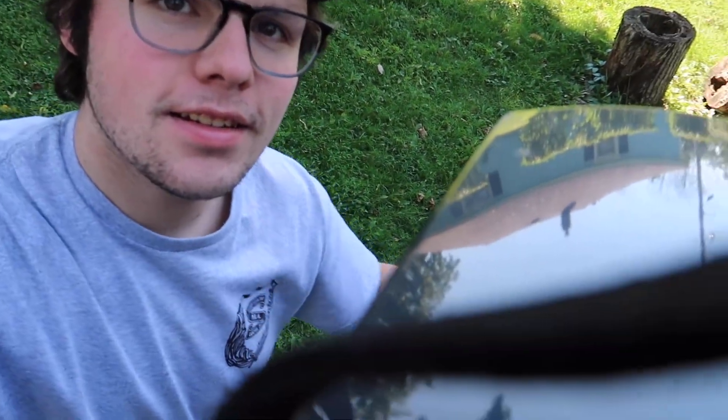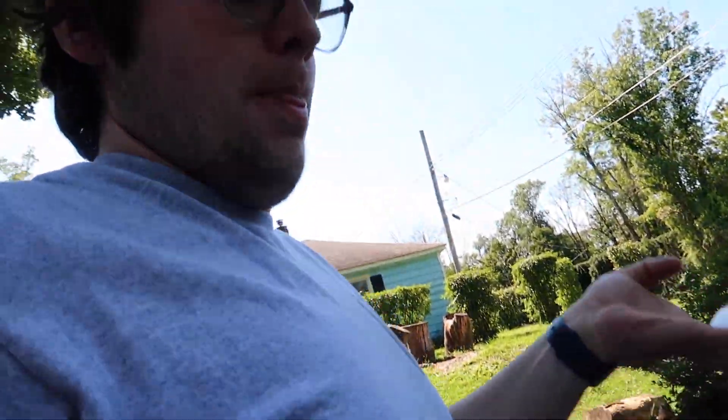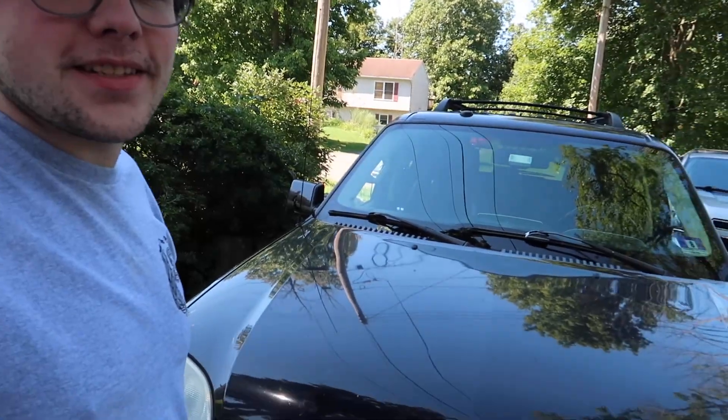I want to fix some of the stuff on it before giving it to him — like the radio, I'd like to get fixed, the dome light I'd like to get fixed, and just really clean it up and at least attempt to get the dent out. The scratches I'm not too worried about, mainly because they're deep and I'd have to paint them. Since I need to go to Walmart, why not take this?